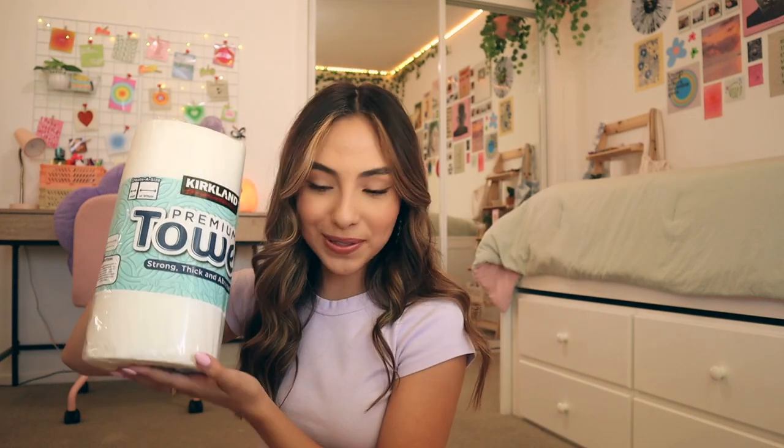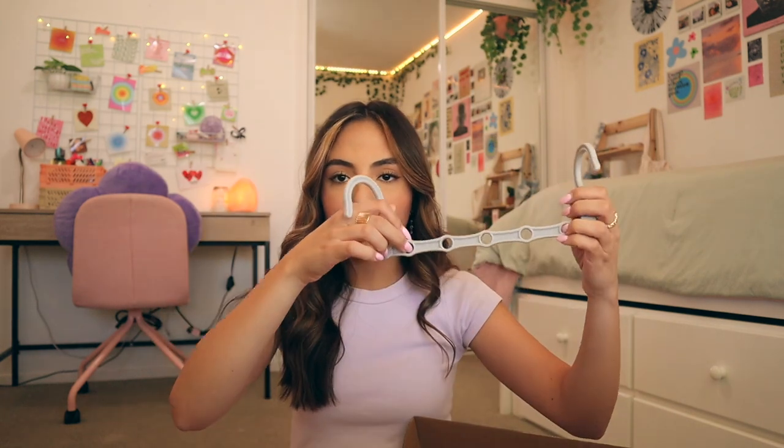I got these multi-hangers from Amazon — they're the kind where you can hang a bunch of clothes vertically; I'll have a picture on screen. I got a mattress pad and I'm also going to get a mattress topper — one of those foam ones — because I've heard dorm mattresses are super uncomfortable. I have some batteries, a pair of scissors, and two storage bins from Target that I can put under my bed. I'll definitely need more of these in different sizes, but I might wait until I get there to see how much room I have.